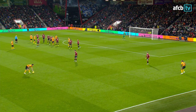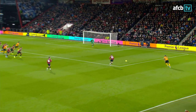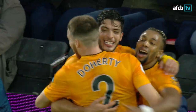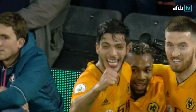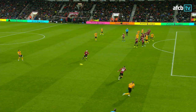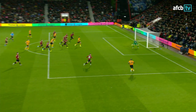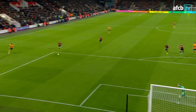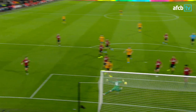Into the top corner, past Aaron Ramsdale. Traore played in behind from the free-kick, lays it across — goal! Raul Jimenez side-footed past Aaron Ramsdale, his 14th goal of the season. That was just far too easy for Wolves, cutting Bournemouth open with ease. They double their lead at the Vitality Stadium: Bournemouth 0, Wolves 2.